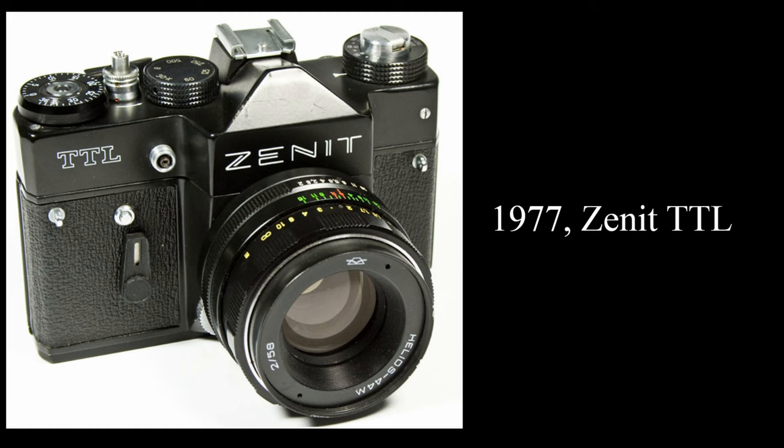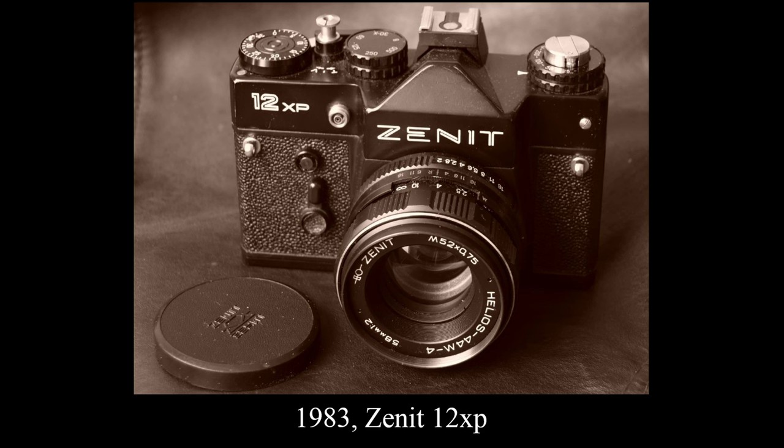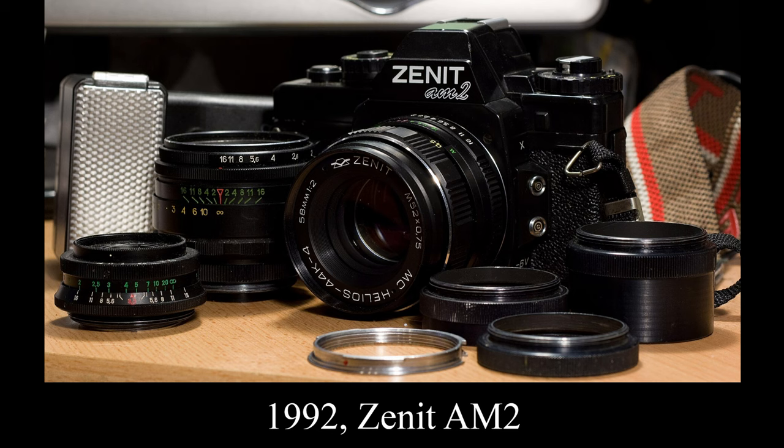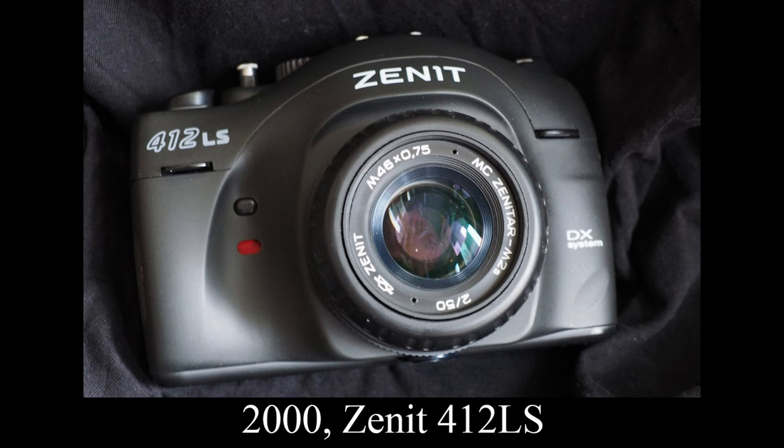The company struggled to keep up with changing photography trends and the rising dominance of Japanese camera manufacturers. Although Zenith cameras are no longer produced, their legacy endures. Vintage Zenith cameras remain popular among collectors, photographers, and enthusiasts. The camera's robust construction means that many of these vintage models are still operational today, continuing to capture moments in the digital age. From the humble beginnings in a Soviet factory to the heights of space exploration, Zenith's journey has left an indelible mark on the world of photography and on the collective memory of an era. Zenith cameras have become symbols of an era gone by, cherished for their simplicity, durability, and the moments they helped preserve.